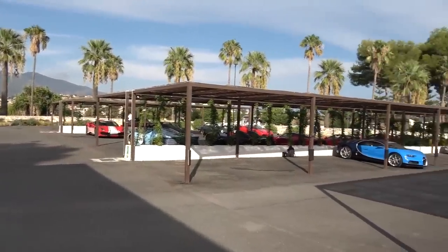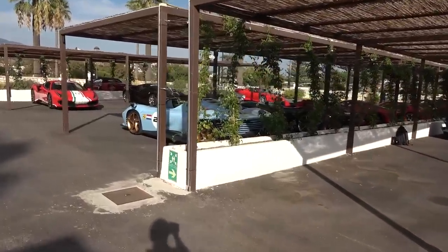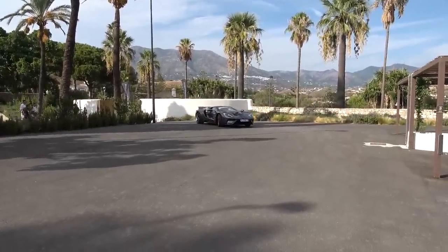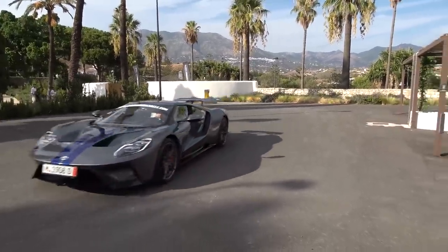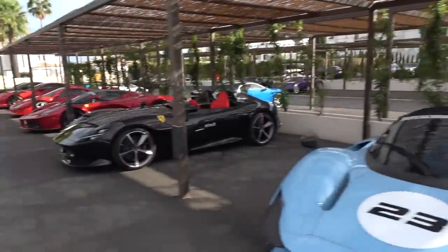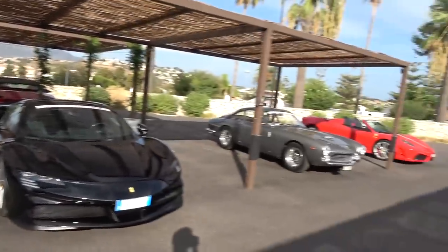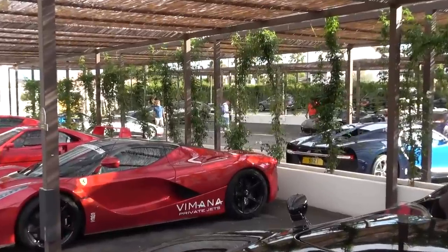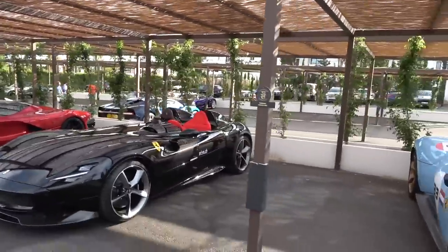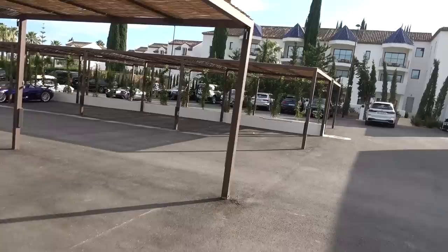I can hear the sound of a Pagani Huayra heading off. Next to the Daytona SP3 is a Monza SP2 and another Ford GT coming in - grey with blue stripes. I don't really know where to look right now. LaFerrari, Monza, Daytona, F40. I think there's a Huayra Roadster over there where the BC was before. There's a lot of cars to come - and we've got a bit of a cheat sheet because the little plaques here tell us what's coming.